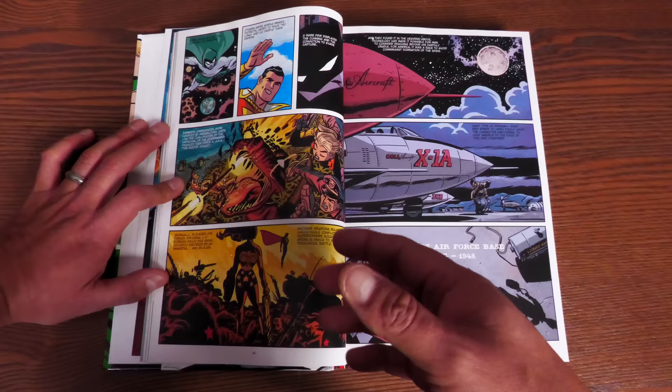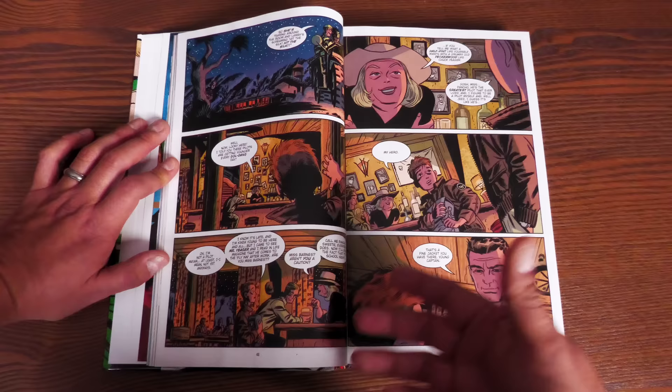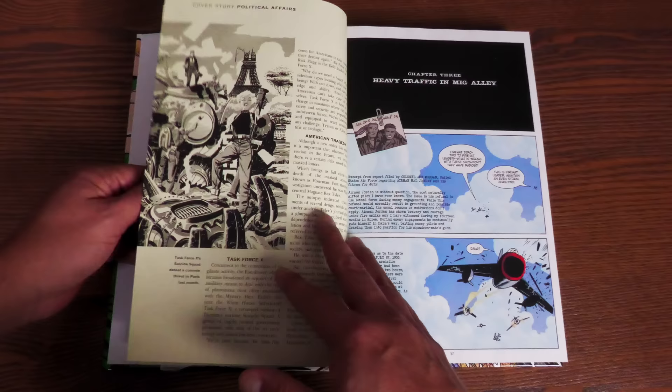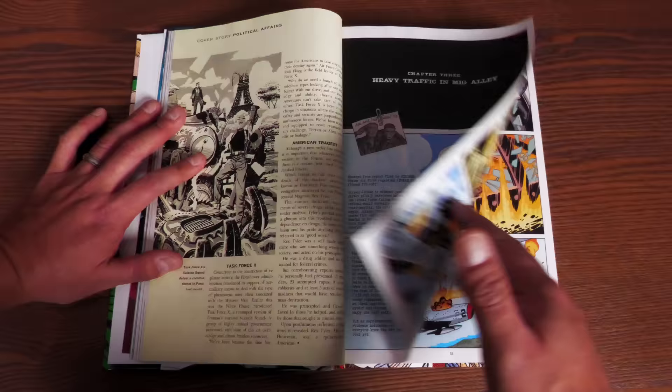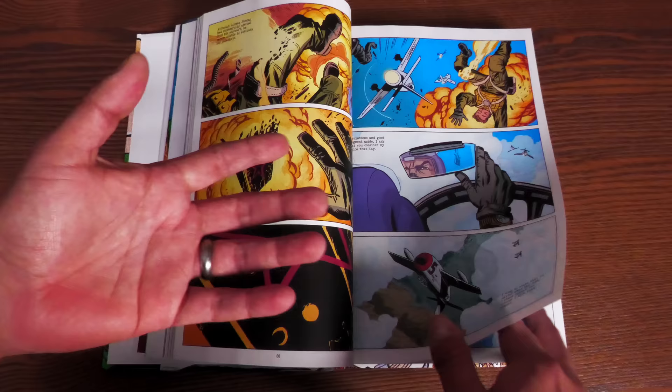Then we go into America and start seeing McCarthyism affecting superheroes — the Golden Age superheroes are being outlawed, and it is illegal to be a superhero unless the government hires you. Superman and Wonder Woman comply; Batman flies under the radar because he wants to be a vigilante and doesn't want to work for the government. We meet a young Hal Jordan, see lots of Easter eggs, news clippings explaining a big fight between Superman and Batman, and the formation of Task Force X as Rick Flag comes back.